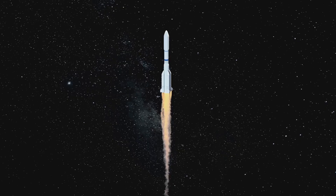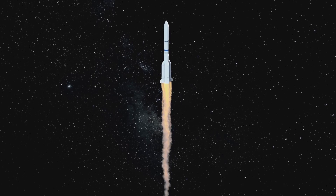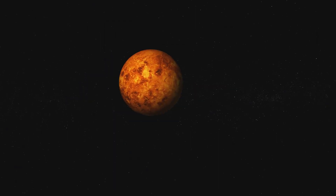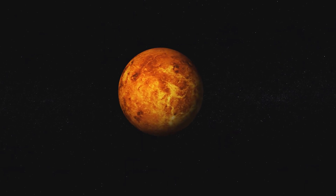Hey there young explorers! Today we're blasting off to one of the most fascinating places in our solar system, Venus! Buckle up, because we're about to uncover the fiery secrets of the hottest planet around. Let's go!